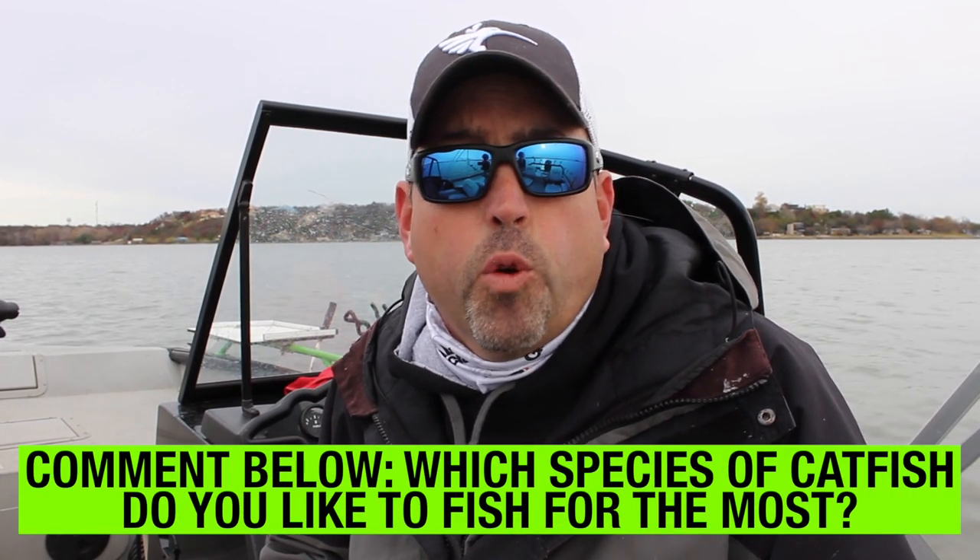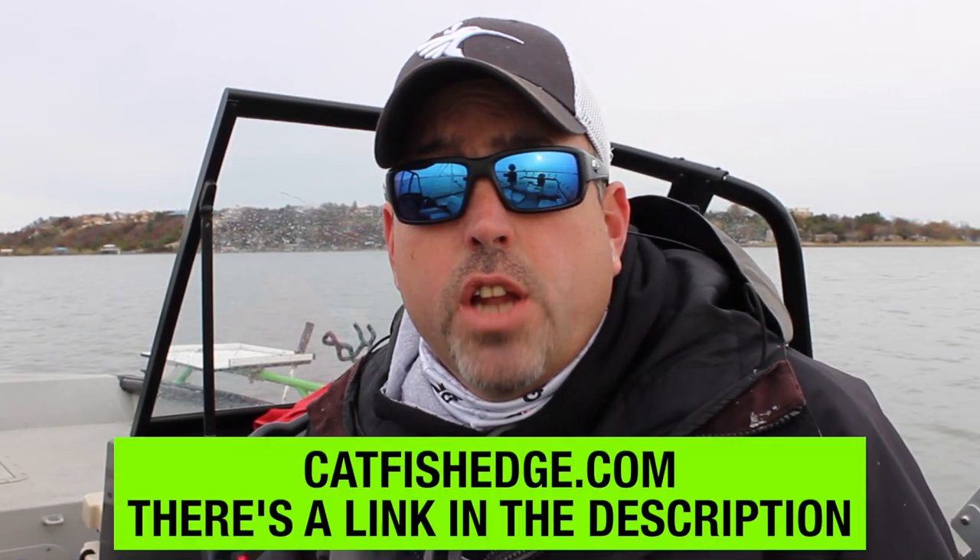Go down below and comment — I want to know which species of catfish you like to fish for the most. If you haven't done so already, make sure you head over to catfishedge.com and get signed up. It's free. We'll send you all sorts of cool catfishing tips, tricks, and information to help you get out there and catch more catfish.